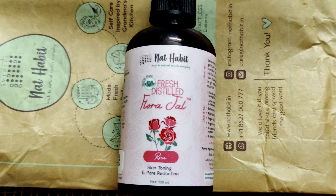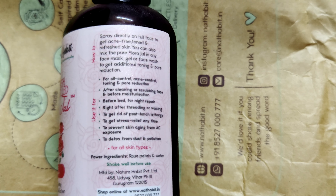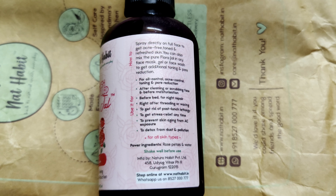Moving on to the next product from Nat Habit — it is Fresh Distilled Flora Gel. It's for oil control, acne control, toning, and pore reduction. It is for all skin types and can be used in different ways to get different benefits. It can be used before bed for night repair of skin, it can be mixed with any face pack for additional toning or pore reduction, and you can spray it on your face anytime for instant stress relief and to refresh your skin instantly.